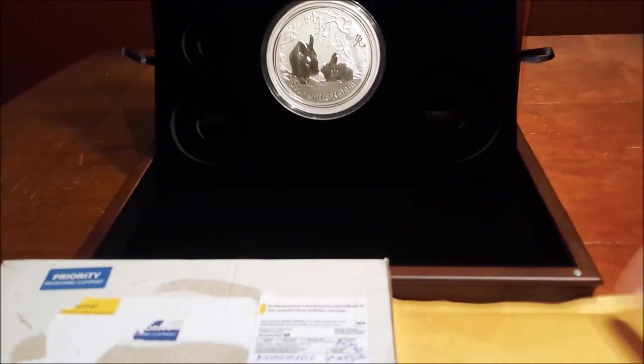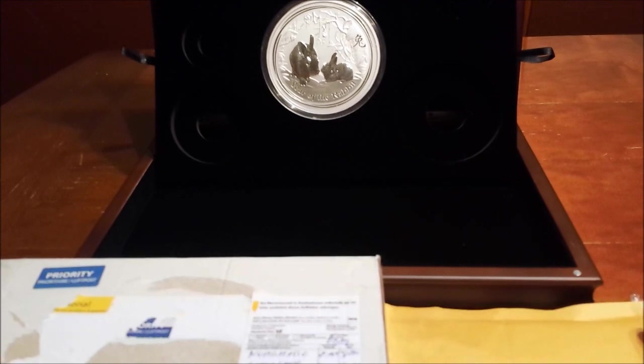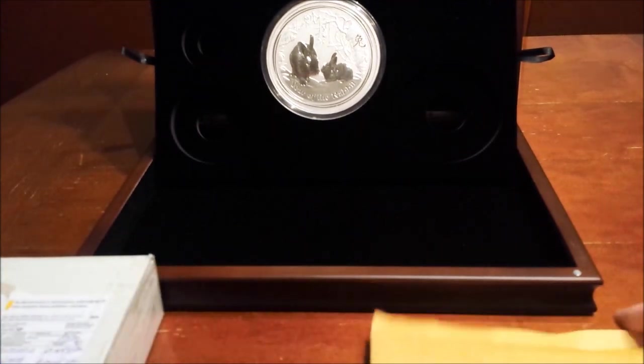Hi everyone. Got a couple more packages in and let's get right to it. Let's start with the small one first.